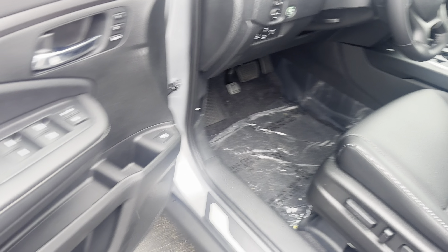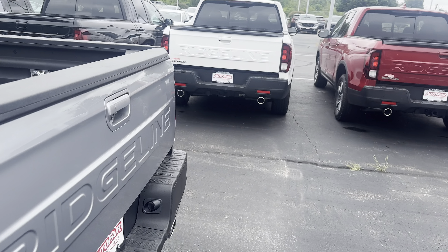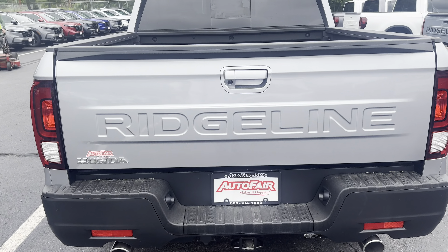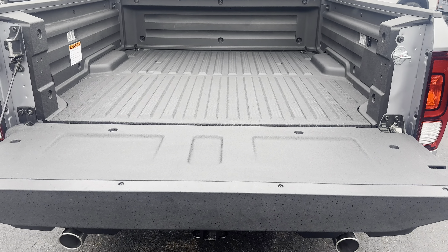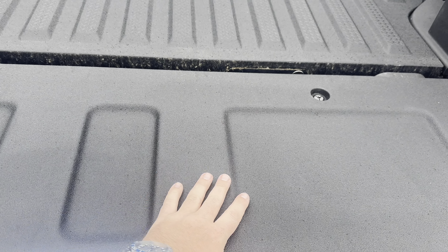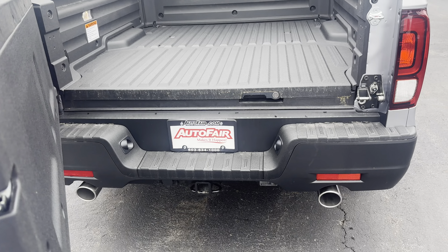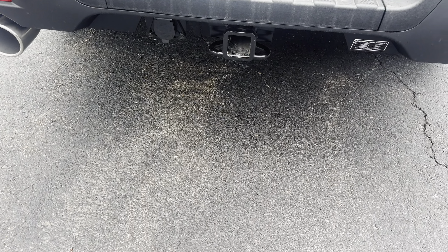Let me grab the key and show you the tailgate. I love the redesign on the Ridgeline here. It goes down like a regular bed, and you have a bed liner already integrated into the bed, which is really nice. It also opens sideways — wicked cool. And there's a trailer hitch as well.